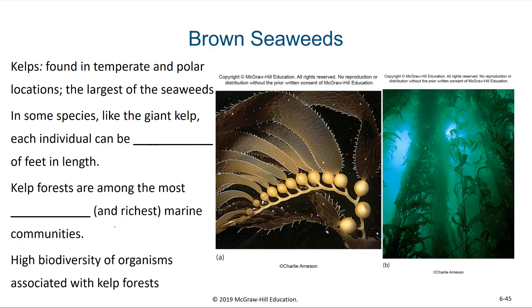A specific type of brown seaweed is the kelp. Kelps are found in temperate and polar locations in the oceans. They are the largest of the seaweeds — in some species, like giant kelp, each individual can be hundreds of feet in length. Kelp forests are among the most productive and diverse marine communities, with high biodiversity. Something like a coral reef is actually very nutrient poor with not a lot of primary producers, but in a kelp forest, these kelp are performing photosynthesis and capturing a lot of energy that can be used by everything from prokaryotic cells to plants and animals of various types.